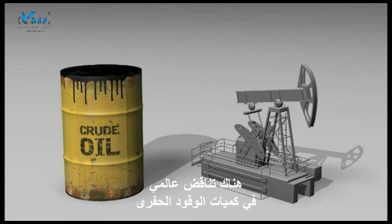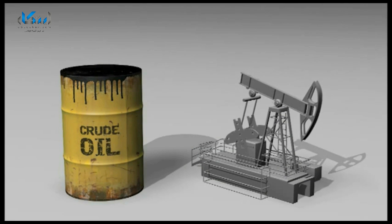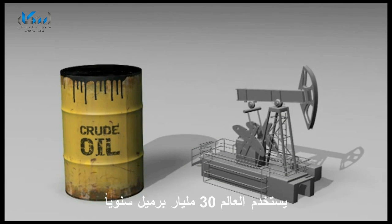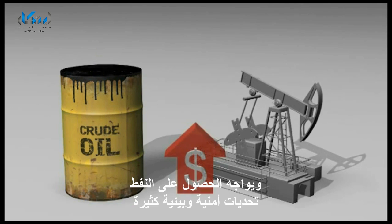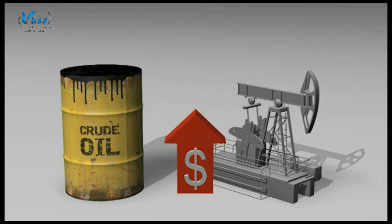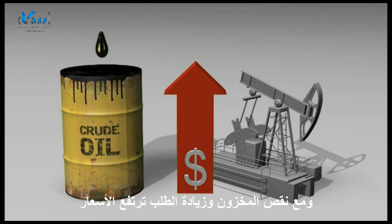Existing global fossil fuel oil reserves are rapidly depleting. At current rates of consumption, the world uses 30 billion barrels of oil per annum. Sourcing the oil poses security and environmental challenges. As reserves decrease and consumption increases, prices will continue to rise.